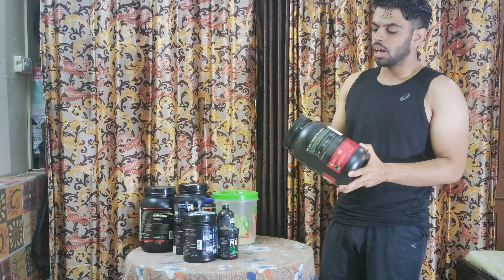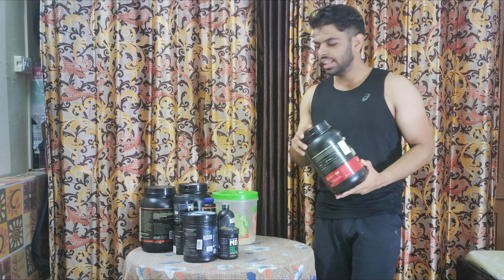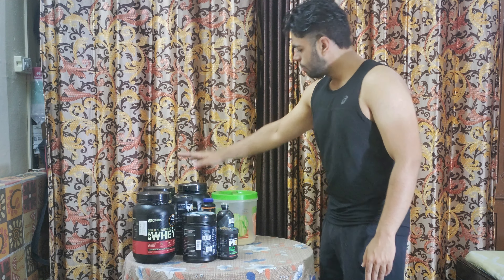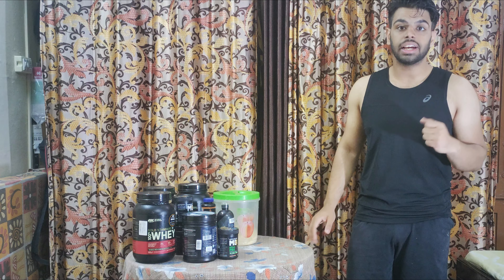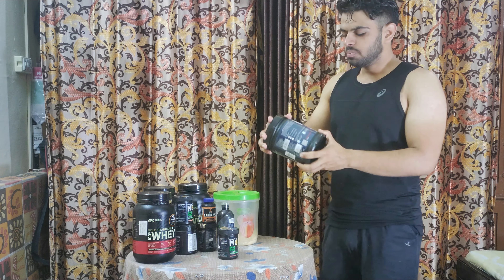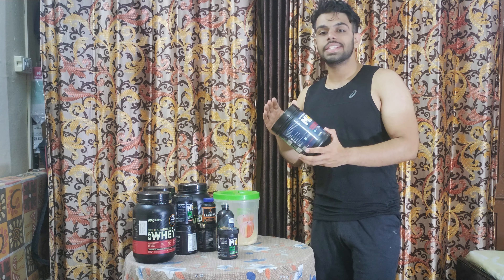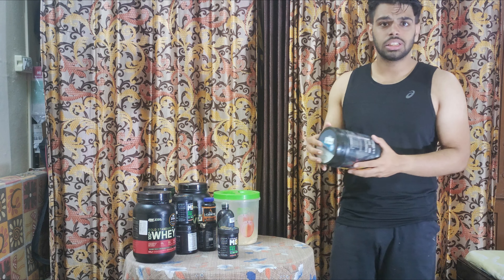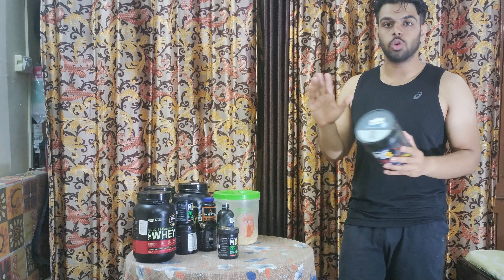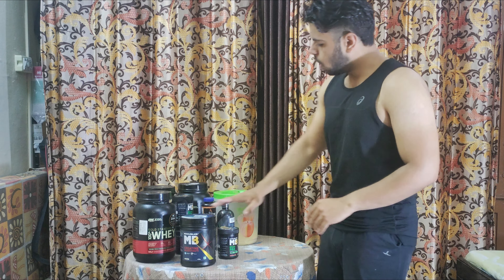Most piracy is also with Optimum Nutrition, so we all have to check. Creatine provides a lot of energy and it is a safe supplement. It will cost around 800 rupees and last around three to four months. It can be used during bulking time as well.